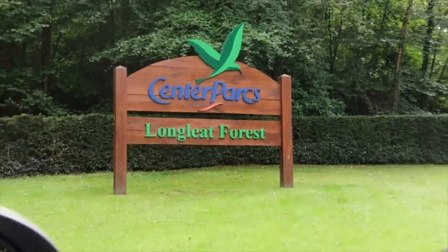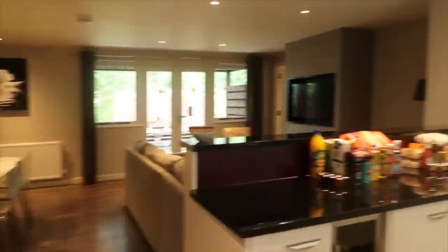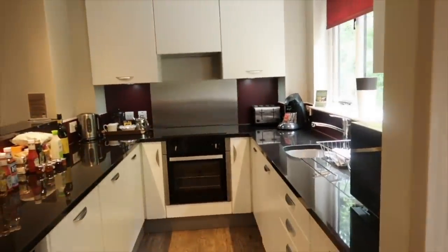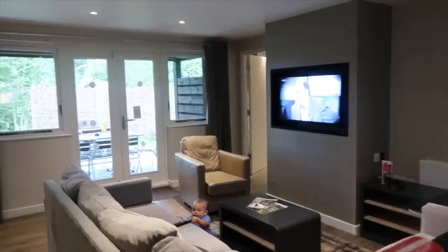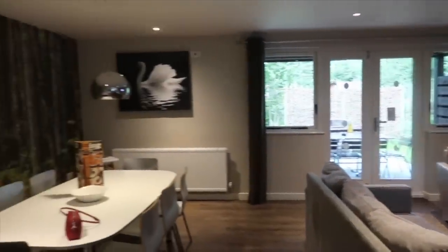Hi guys, welcome back to my channel. In today's video, I thought I would film a little extra video because we're currently away at Center Parcs and I wanted to do this for my own benefit in the future. We come here every year as a family and we love coming here, but I always forget what I need to pack and what I don't. So today I'm going to give you some tips on what to pack, what you actually need, and some general tips about Center Parcs as well.